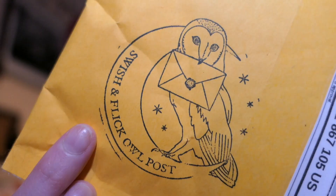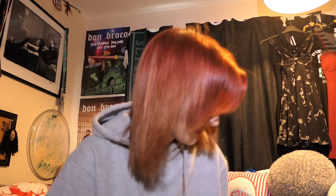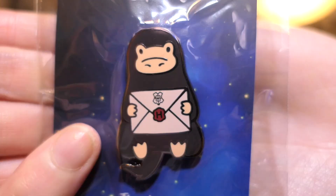We have a big one! On the front is a little owl post stamp — cute. And I'm guessing by the fact that it says 'Swish and Flick Owl Post,' that must be who this is. So it says 'Congratulations, enjoy your Niffler pin, Jenna from Swish and Flick.' This came with a little business card and Instagram details, and this little Swish and Flick sticker. And the pin is a cute little Niffler holding an envelope to Hogwarts.